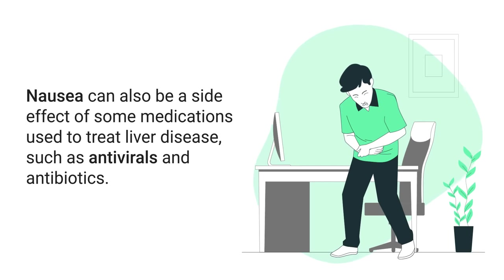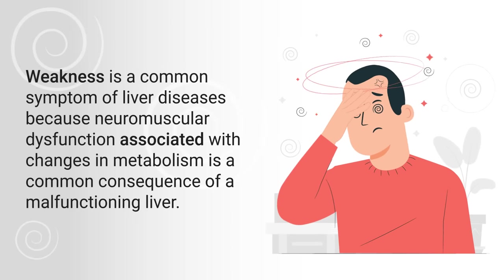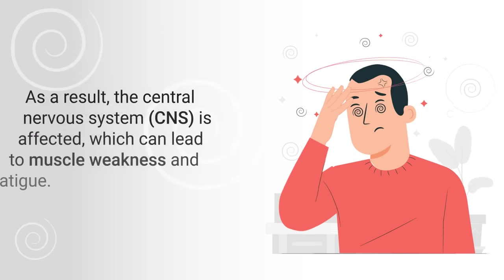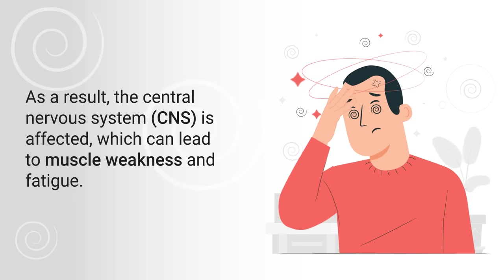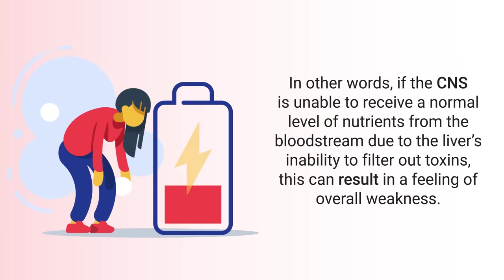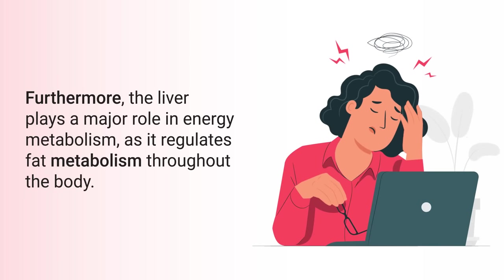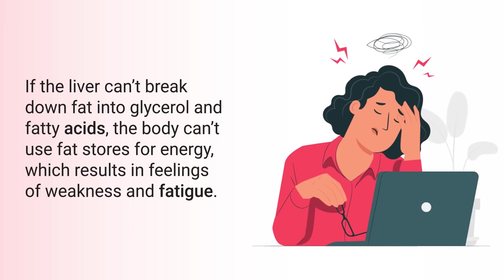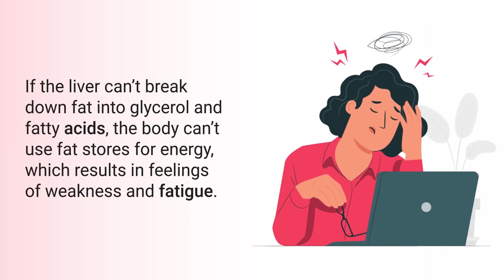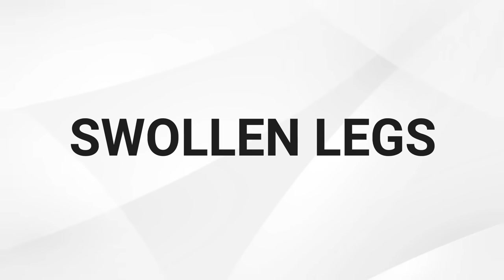Nausea can also be a side effect of some medications used to treat liver disease, such as antivirals and antibiotics. Another sign is weakness. Weakness is a common symptom of liver disease because neuromuscular dysfunction associated with changes in metabolism is a common consequence of a malfunctioning liver. The central nervous system is affected, which can lead to muscle weakness and fatigue. If the central nervous system is unable to receive normal nutrients due to the liver's inability to filter toxins, this can result in overall weakness. Additionally, if the liver can't break down fat into glycerol and fatty acids, the body can't use fat stores for energy, further contributing to weakness and fatigue.